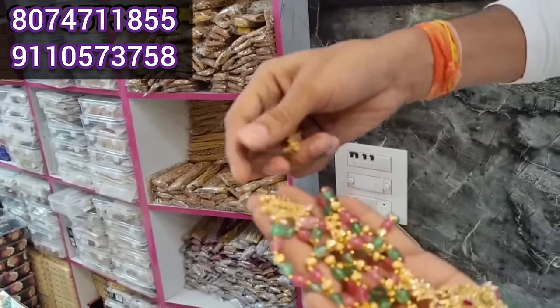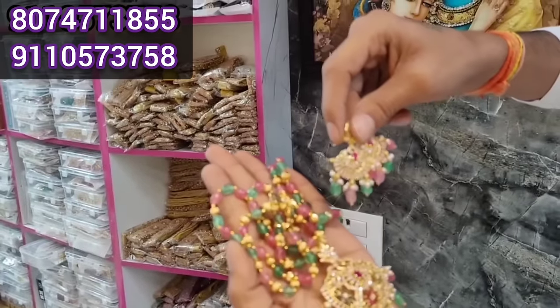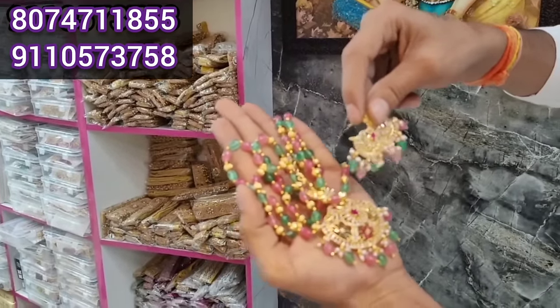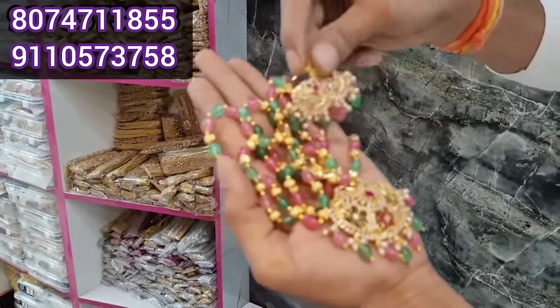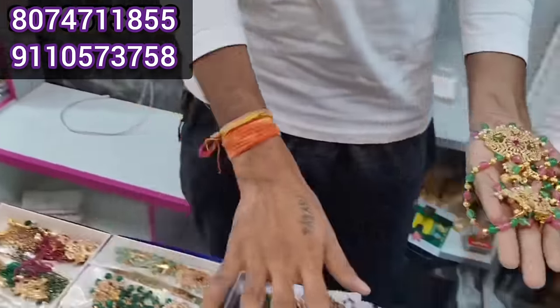Two earrings are sold — this is the two earrings. The last item is the Pulse. This is the Pulse. We have a weekly new model.